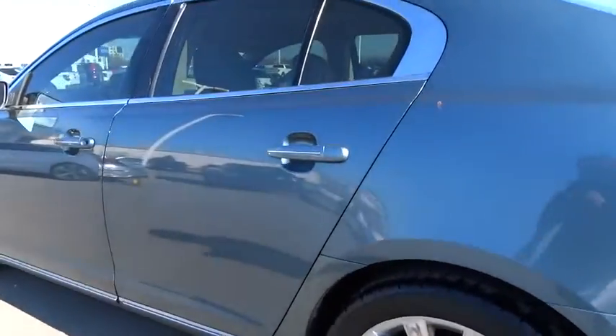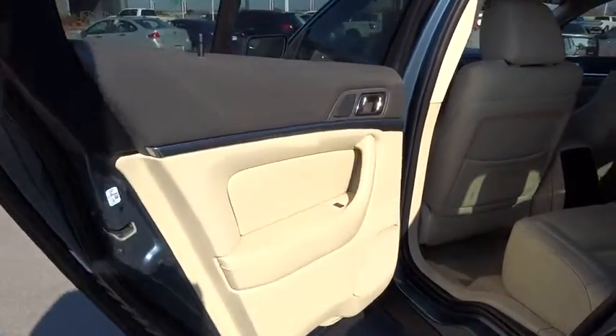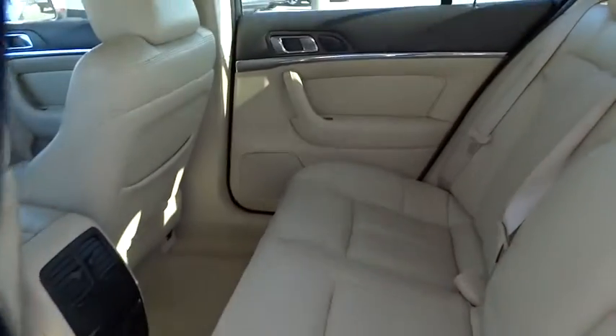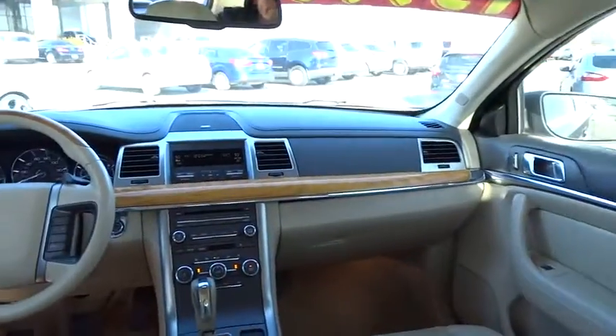Adjustable steering wheel, power steering, cruise control, auto dimming rear view mirror, PPO, four-wheel disc brakes, floor mats, aluminum wheels, keyless start, FWD, universal garage door opener, climate control.